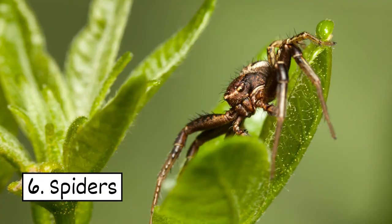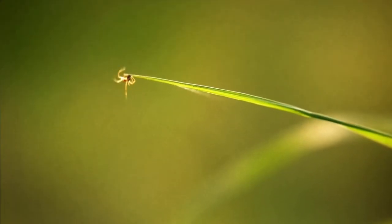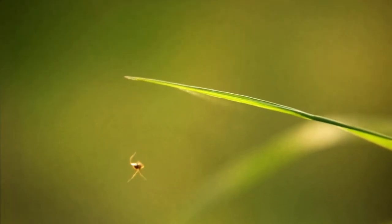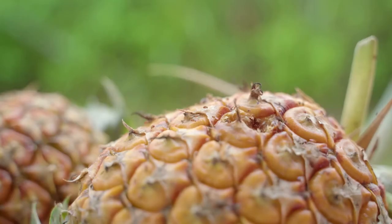6. Spiders. These arachnids have a bad reputation as creepy crawlies, but they're really helpful. They'll keep aphids, caterpillars, and fruit flies from bugging you.